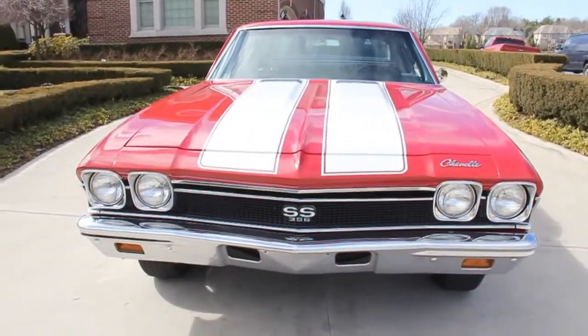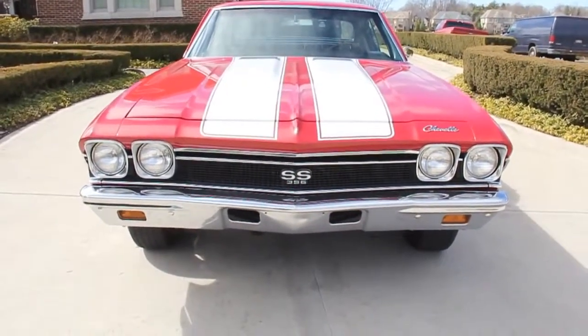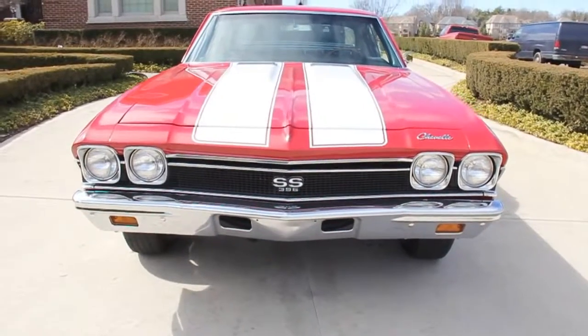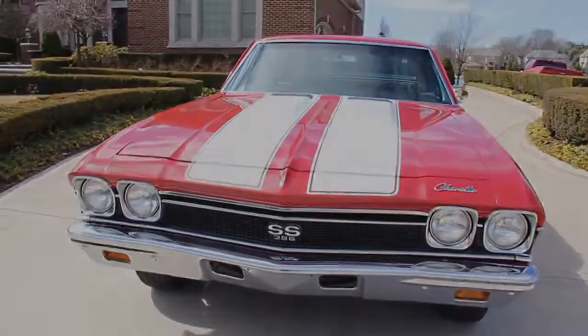Take a look — that front bumper is in great shape. The headlight bezels look awesome. The grille is in great shape. And take a look at that red paint job with those white stripes. Looks awesome.